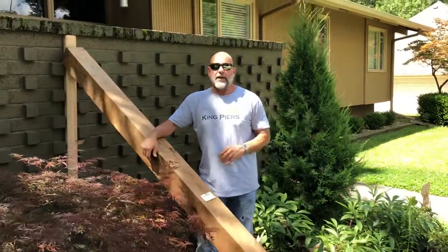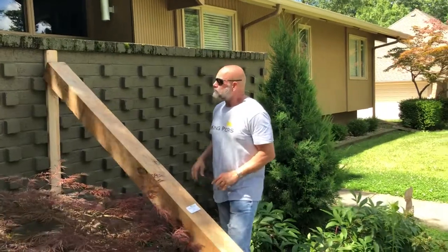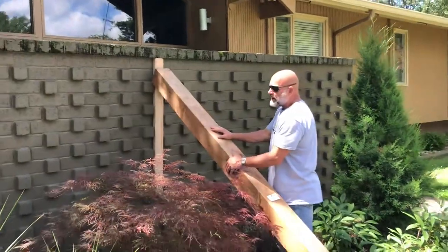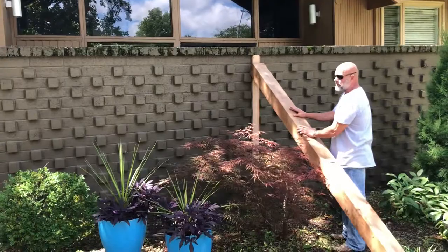Hey everybody, Jim King. I'm back out here in Kansas City, Missouri, right off Stateline Road. This beautiful house has this wall in front of it — it's a brick wall, and it's leaning in at least three inches from the top to the bottom.